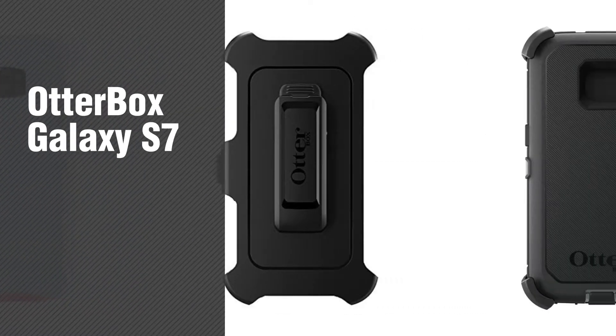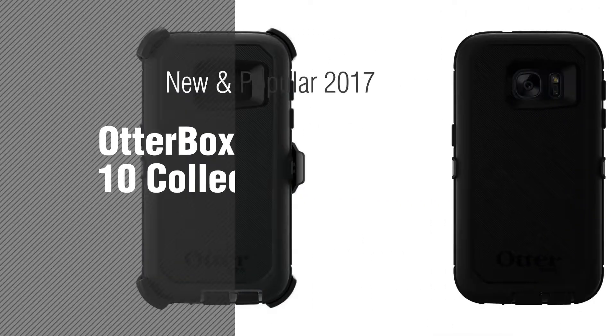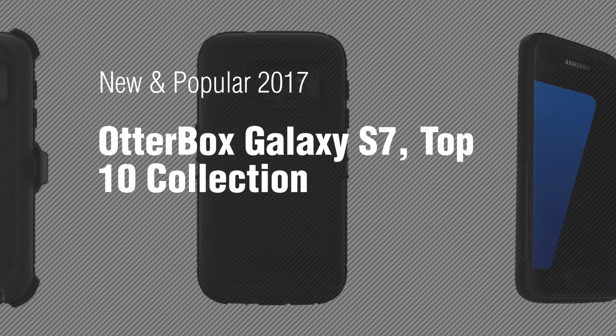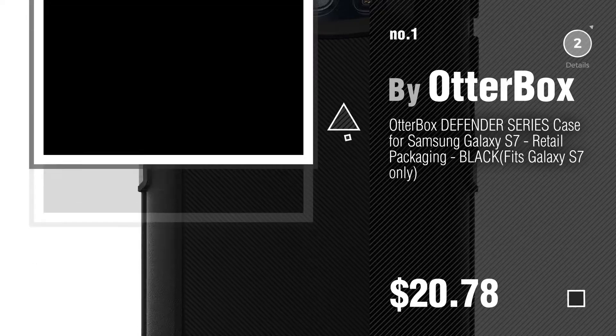If you're looking for OtterBox Galaxy S7, here's a collection you've got to see. New and popular 2017. OtterBox Galaxy S7 Top 10 Collection. Number 1, Most Popular, by OtterBox. Watch this video and get inspired.